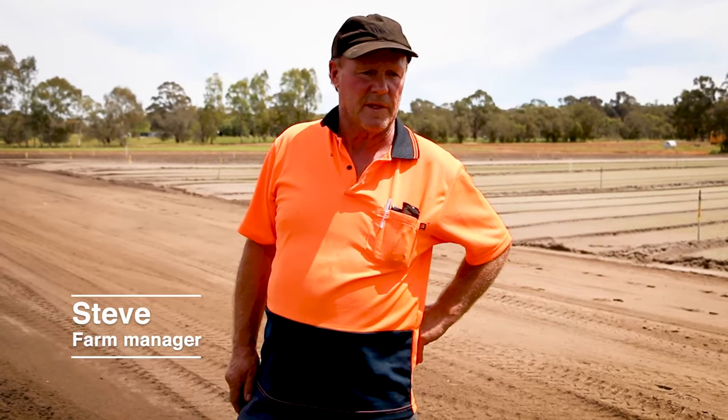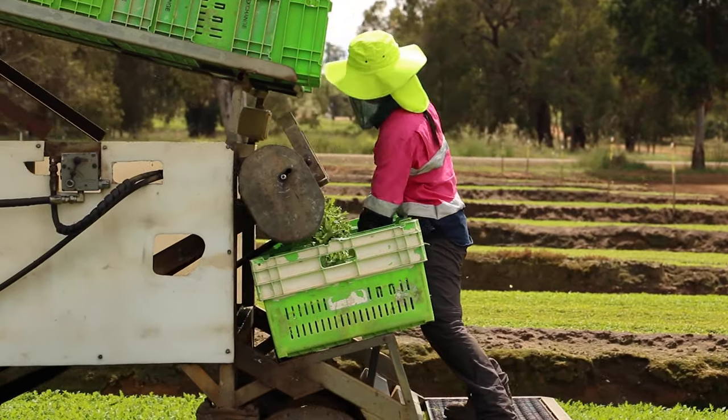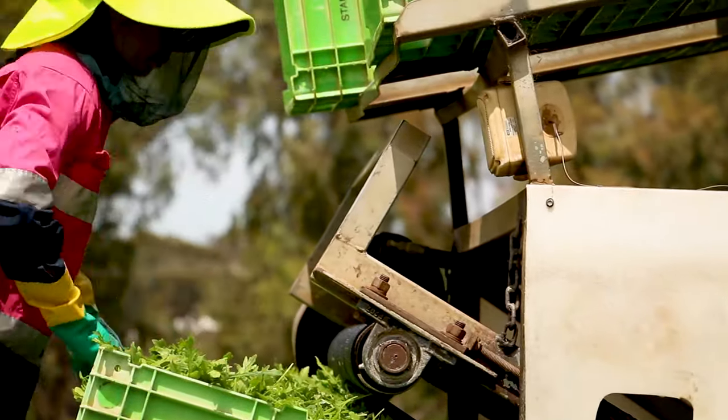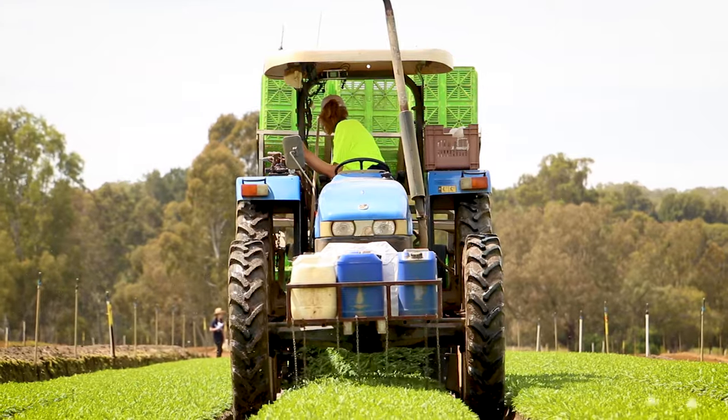We harvest normally first thing in the morning, 6 o'clock. It's cool, and nine times out of ten you don't have to put water on because there's a nice dew there to harvest with.